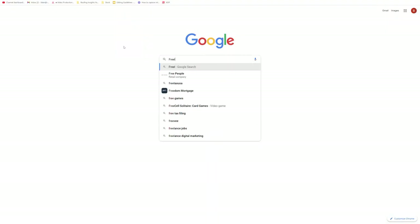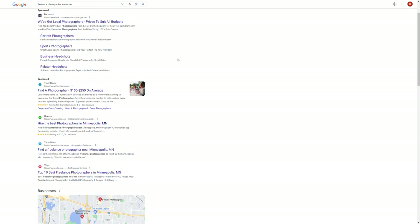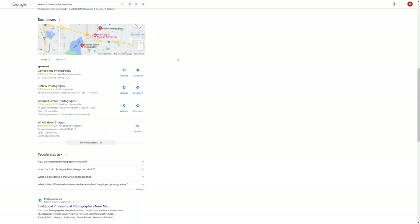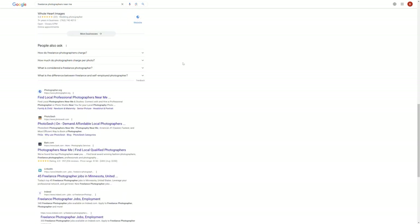Go on Fiverr, Craigslist, Facebook, ask for recommendations. Hire a photographer for a day. It could be a wedding photographer. There are plenty of freelancers out there. It's not hard to find a good one. It'll cost you a couple hundred bucks.